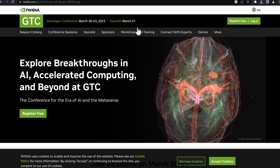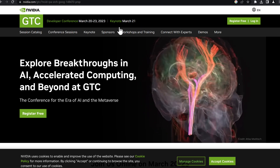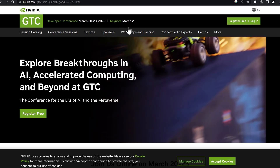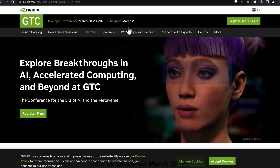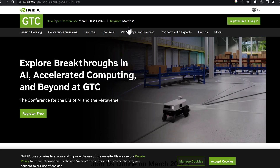GTC is coming Monday the 20th — March 20th through the 23rd. You don't want to miss this. March 21st is the keynote from Jensen Huang. If you watch nothing else in GTC, watch the keynote.